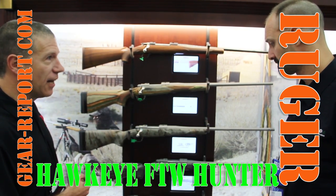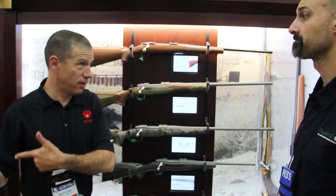A great addition to the Hawkeye line. We've got a few other guns to see, so let's take a walk around.